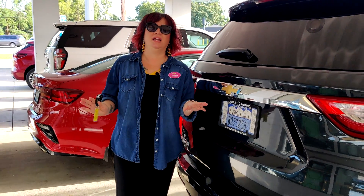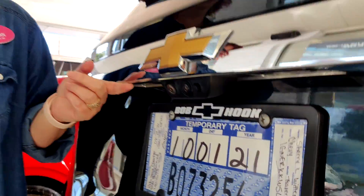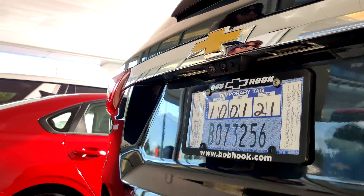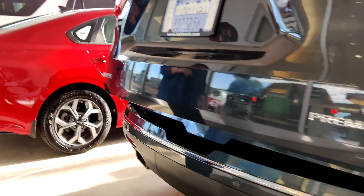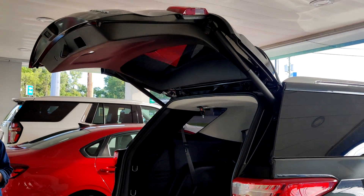This particular Traverse is equipped with surround cameras as well as a backup camera. Pretty much anything we have now Traverse-wise, it's going to be covered by that. And then you also have your power lift gate — perfect for when your hands are full.